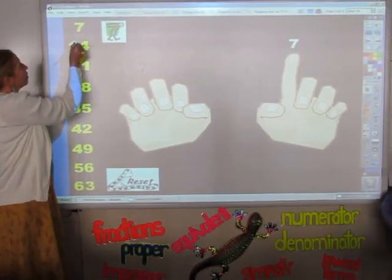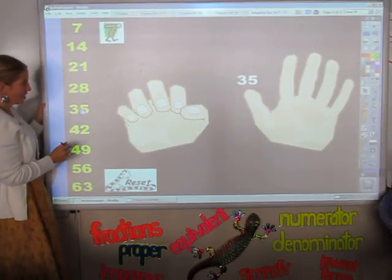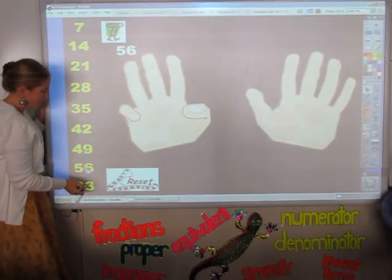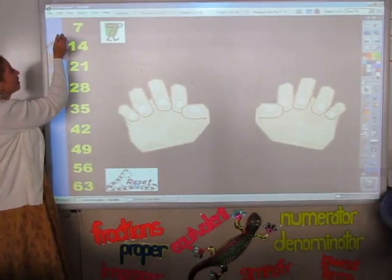7, 14, 21, 28, 35, 42, 49, 56, 63. I've learned my sevens now, how about you?